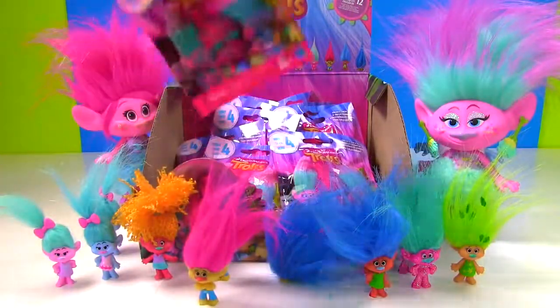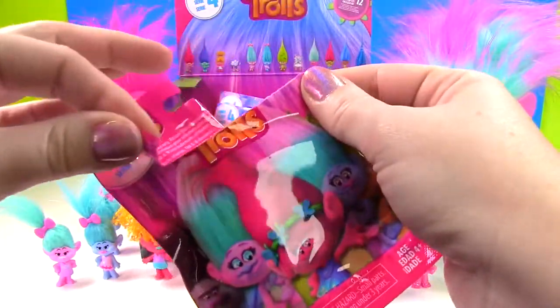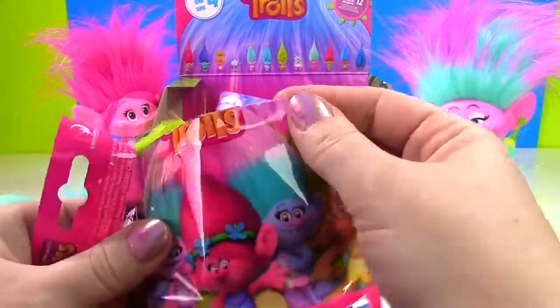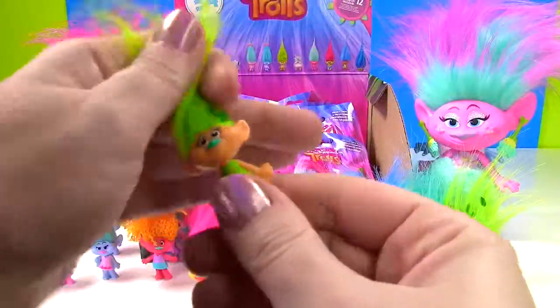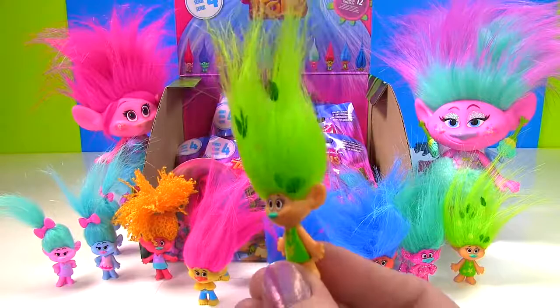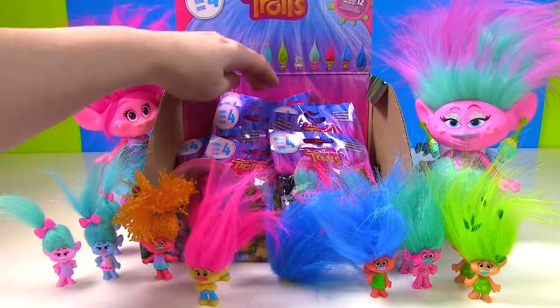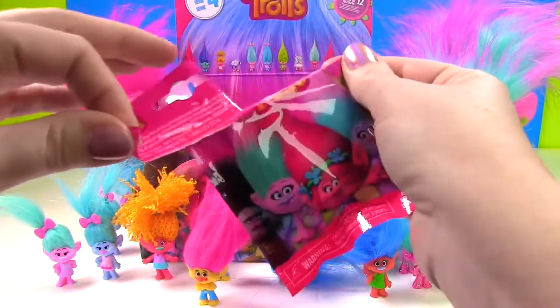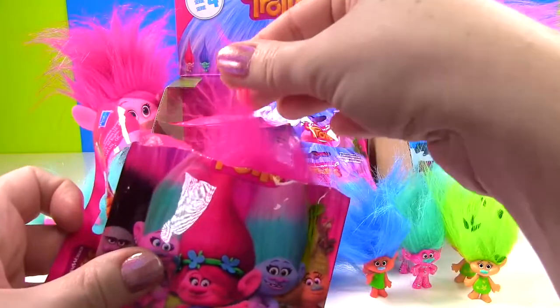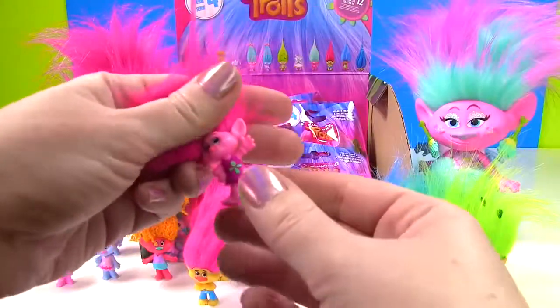Time to dig back in and see who we get. Come on — Poppy, Branch, or Cloud Guy, Bridget. More green hair — I think we're getting a duplicate. Oh my goodness, well this is just crazy sauce. We get her back to back. I'm going to grab from the back and see if we have any better luck. Is it poppy pink hair? Yes, it worked! We have Poppy in the house!